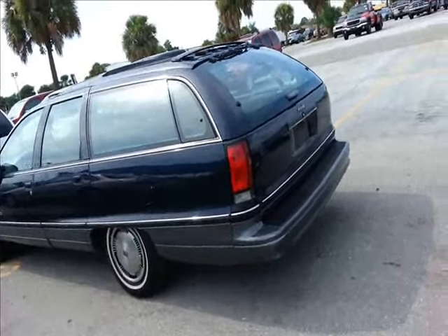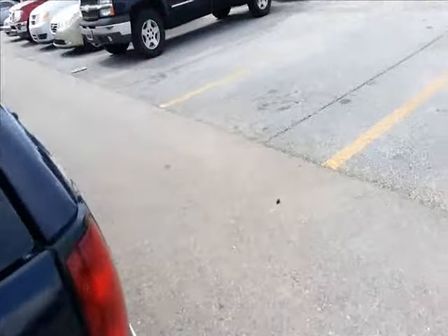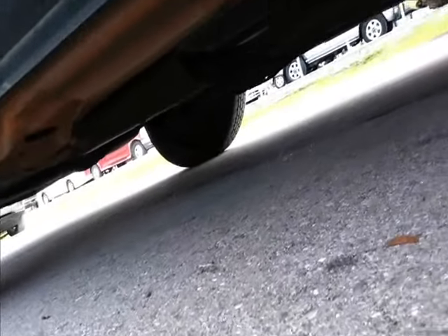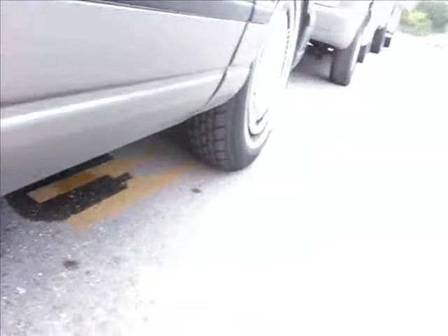I might have to buy this tomorrow if I can. There's a lot of good parts on this thing. Wait, check underneath it — oh my god, it's clean, clean, clean. Original cat, clean, clean, clean.